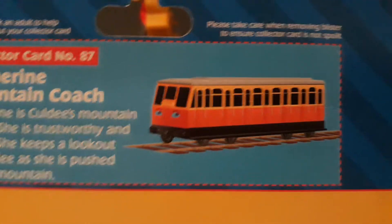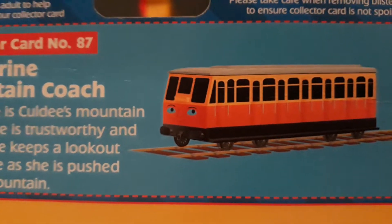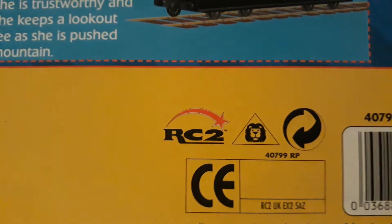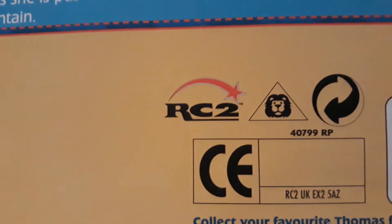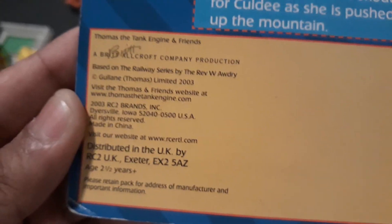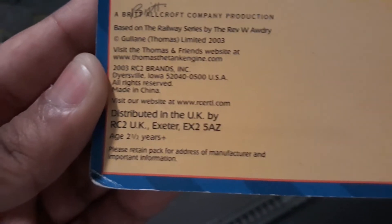That is actually quite true about Catherine's character. And once again, her illustration has blue eyes for some reason. Oh well. It also says we have RC2, released in 2003, and distributed in the UK, or United Kingdom, and other stuff.